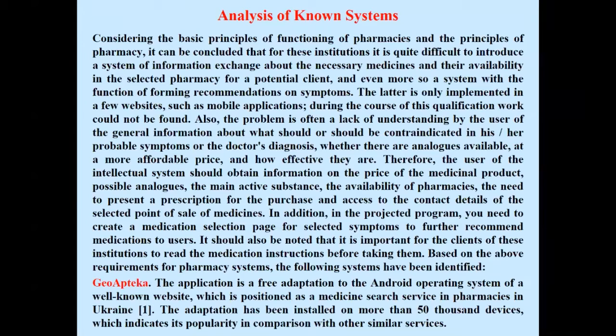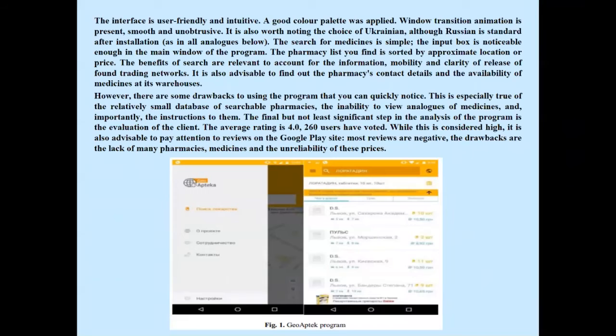Based on the above requirements for pharmacy systems, the following systems have been identified. GeoOpteco: the application is a free adaptation for the Android operating system of a well-known website, positioned as a medicine search service in pharmacies in Ukraine. The interface is user-friendly and intuitive, and the search for medicines is simple. However, there are some drawbacks, particularly the relatively small database of searchable pharmacies and the inability to view analogues of medicines.